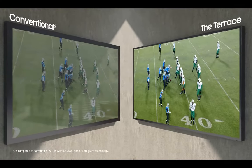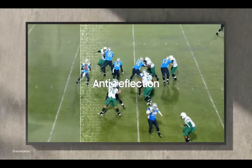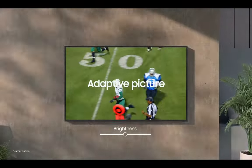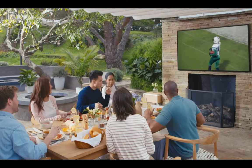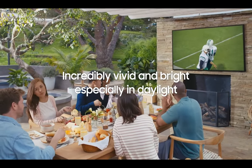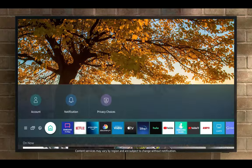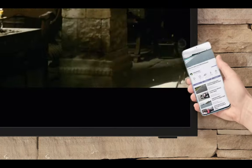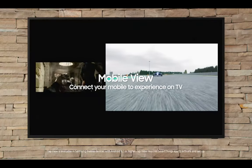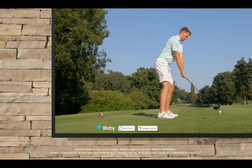The Terrace is not only a stunning TV but also the smartest outdoor TV out there. It comes equipped with onboard Wi-Fi, Bluetooth, and Apple AirPlay 2 connectivity, so you can easily stream your favorite content from your phone or tablet without any hassle. It runs on Samsung's Tizen platform, giving you access to a wide range of apps and services. The Terrace is also voice assistant ready, supporting both Alexa and Google Assistant commands. And there's no need to worry about adding a streaming player — it's all built in and ready to go, so just sit back, relax, and enjoy your favorite movies and shows without any extra devices cluttering up your space.